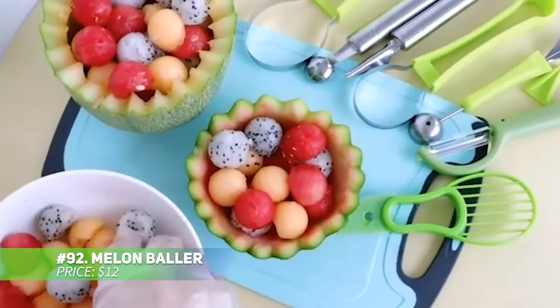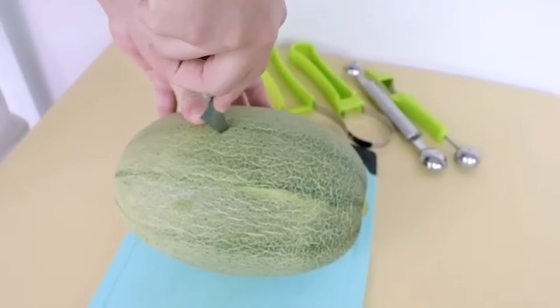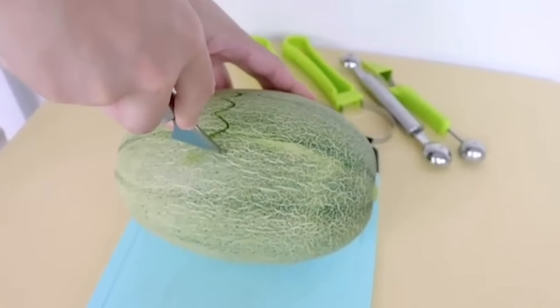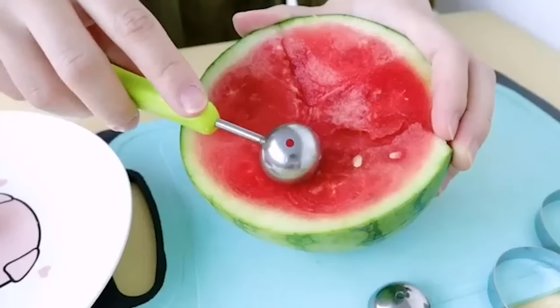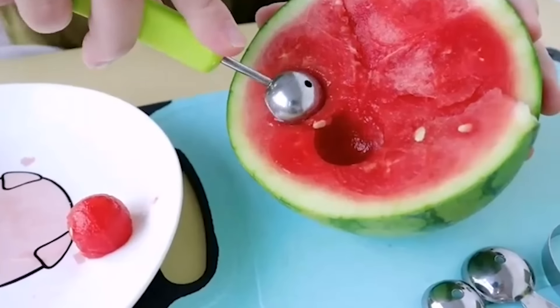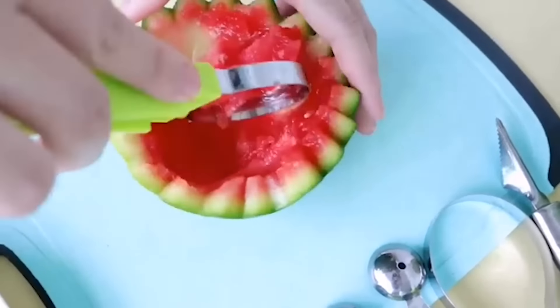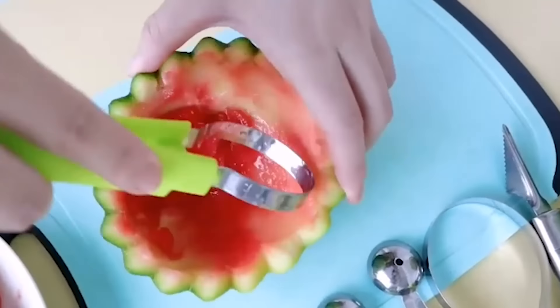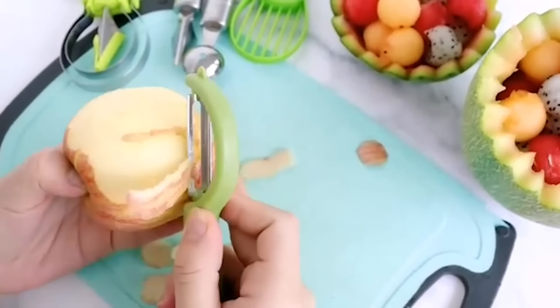This melon baller takes fruit prep to a whole new level of fun. Its double-sided stainless steel scoops come in two sizes: one inch for smaller fruits and vegetables, and 1.25 inches for larger items like fruit salads or even ice cream. The sharp edges glide through fruit effortlessly without damaging the skin. Whether you're preparing strawberries or bell peppers, this handy tool makes it easy to create perfect scoops.